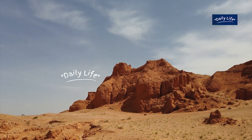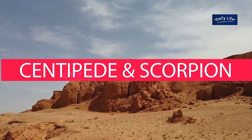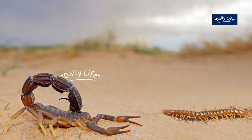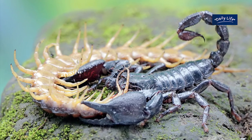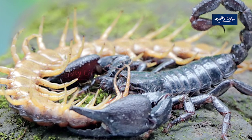Hello and welcome to this exciting video where we will be comparing two venomous desert predators, the centipede and the scorpion. Both of these animals are fearsome predators and are known for their potent venom. So let's dive into the world of these venomous desert predators and see how they stack up against each other.